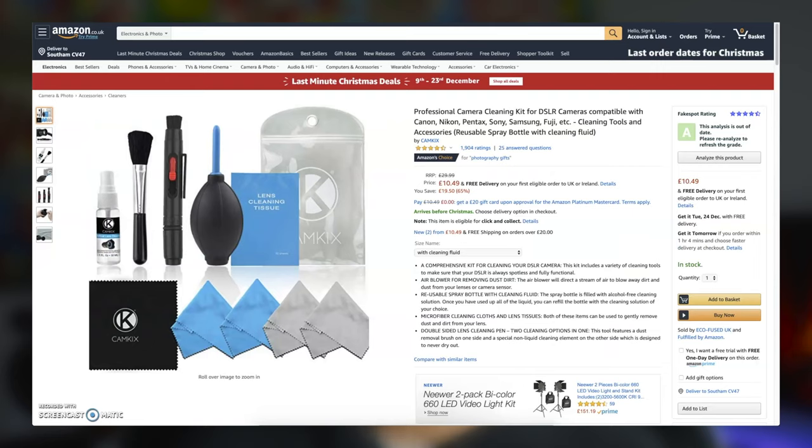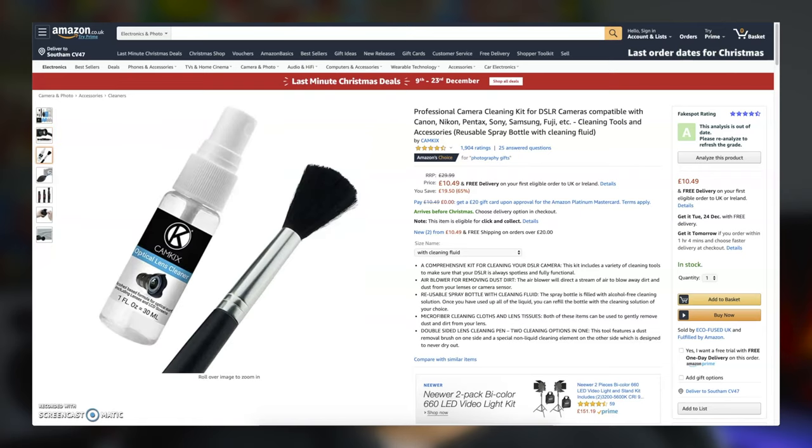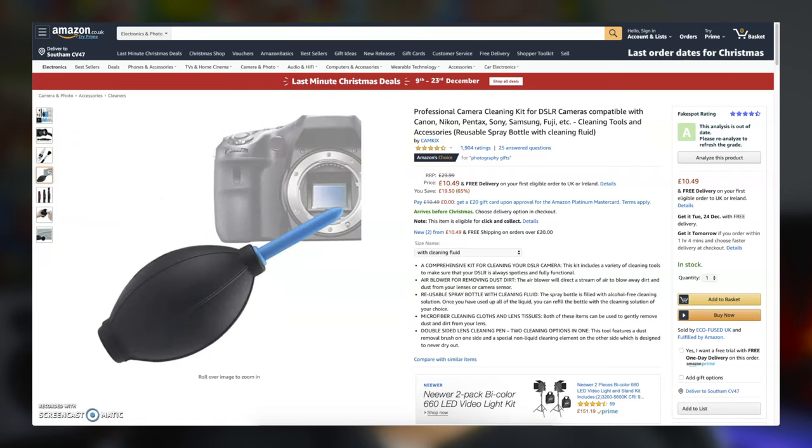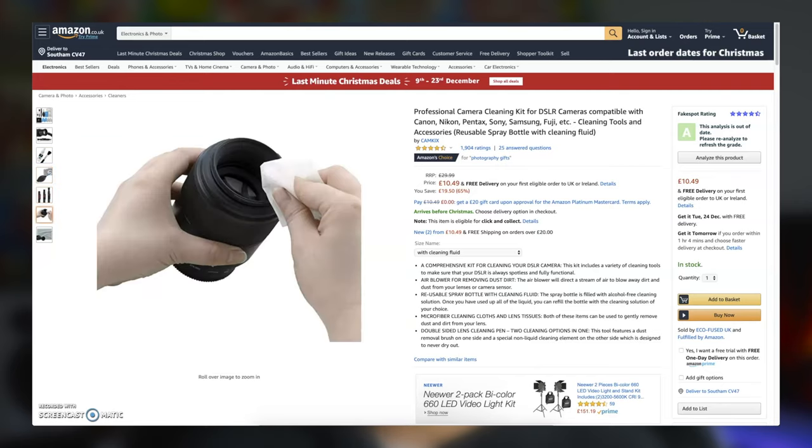Something every photographer needs, whether just starting out or professional, is lens cleaning products. Keeping a clean camera and lens is crucial, so having plenty of cleaning products on hand is always a great idea. This lens cleaning kit from Amazon is just under a tenner and comes with everything you need: an air blower, double-sided cleaning pen, 50-sheet pack of lens tissues, a brush, cleaning solution spray, and five microfiber cloths. A great stocking filler.